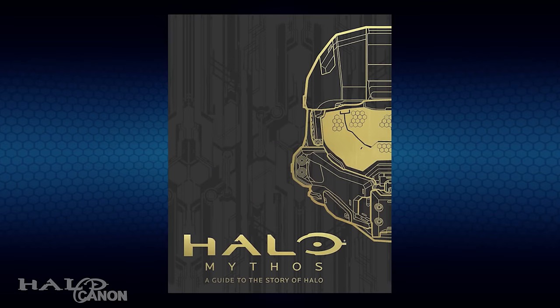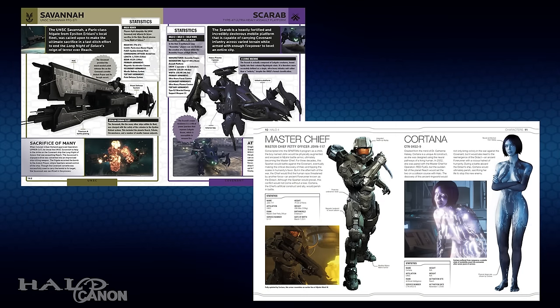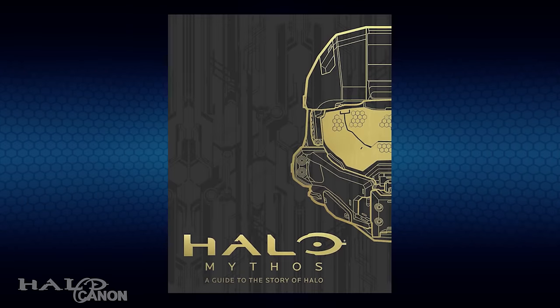However, upon opening the book up, I was very happy to see that my worry was all for naught. While the Encyclopedia and all previous Essential Guides are much more in-depth on individual topics, the overhead view of the Halo universe provided in Mythos is nonetheless informative and, at times, still able to flesh out details that were once unknown or vague.